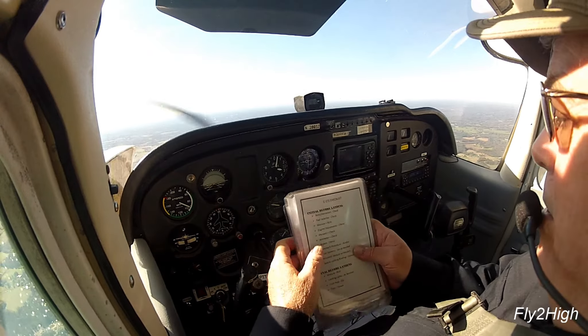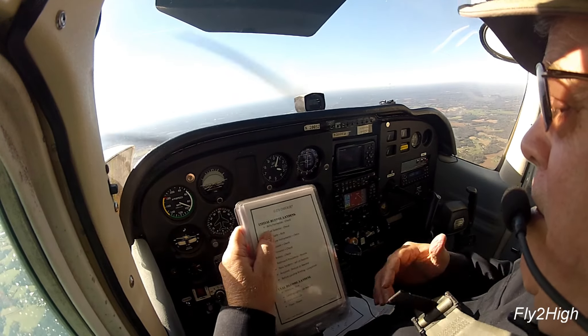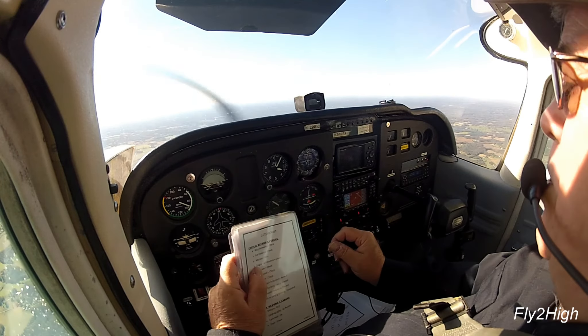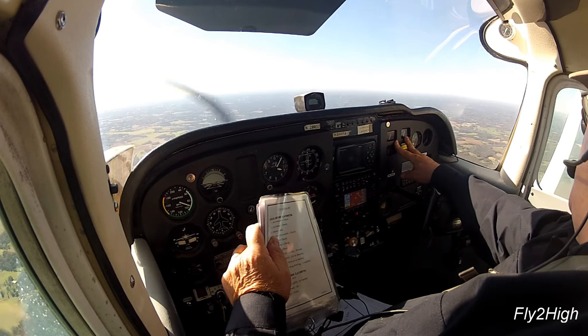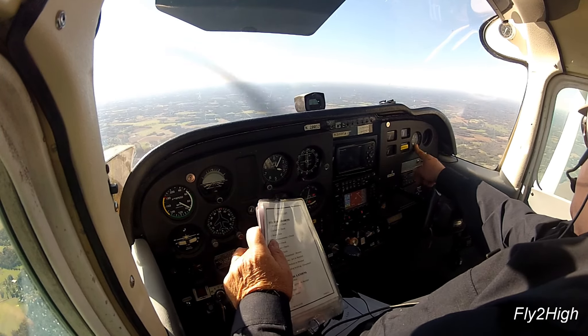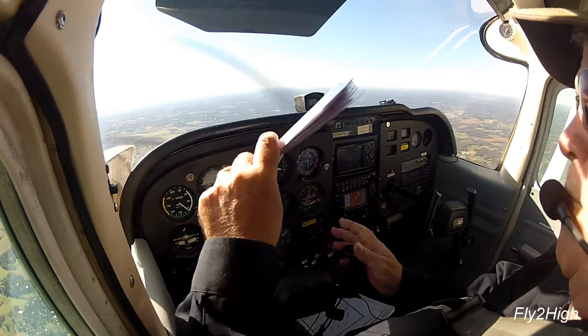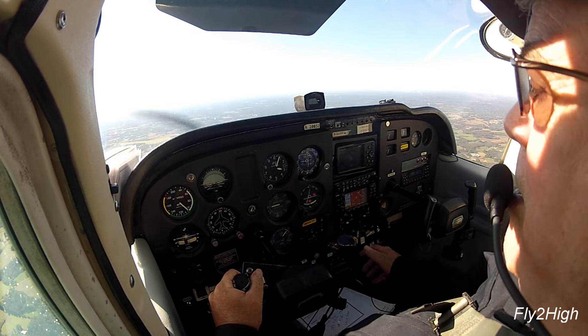Alright, let's do an initial before-landing check here. Belts are on. Fuel selector still on fullest tank, mixture is full rich. Engine instruments — fuel is good. Ammeter, all temperatures and vacuum. We are ready.